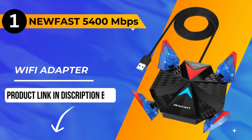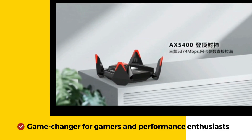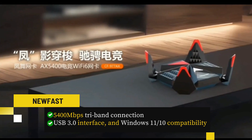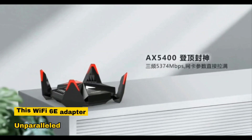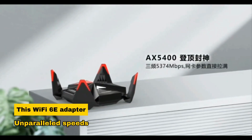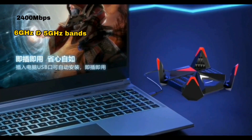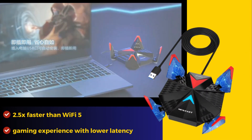And now, the moment you've been waiting for — our number one pick is the NewFast 5400 Mbps Wi-Fi adapter, a game-changer for gamers and performance enthusiasts. With an impressive 5400 Mbps tri-band connection, USB 3.0 interface, and Windows 11/10 compatibility, this Wi-Fi 6E adapter delivers unparalleled speeds: 2400 Mbps on the 6 GHz and 5 GHz bands, and 574 Mbps on the 2.4 GHz band — 2.5x faster than Wi-Fi 5 — ensuring a seamless gaming experience with lower latency.